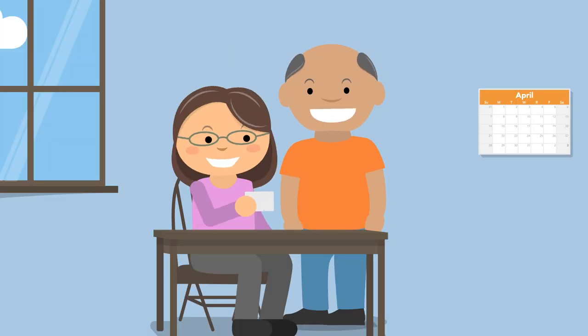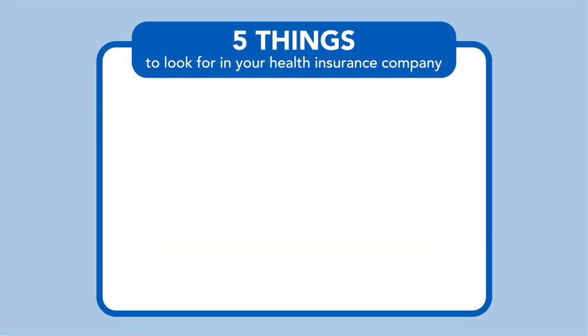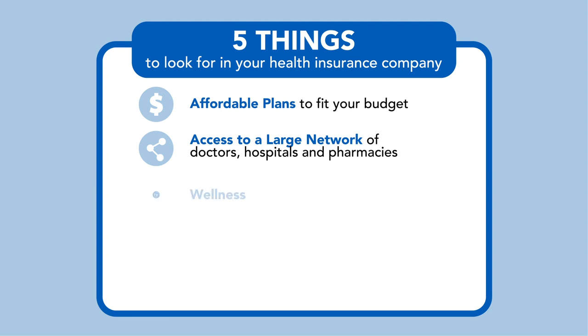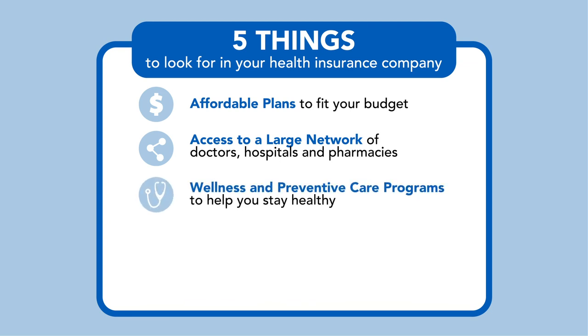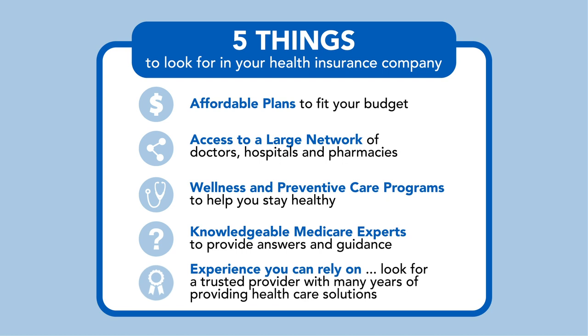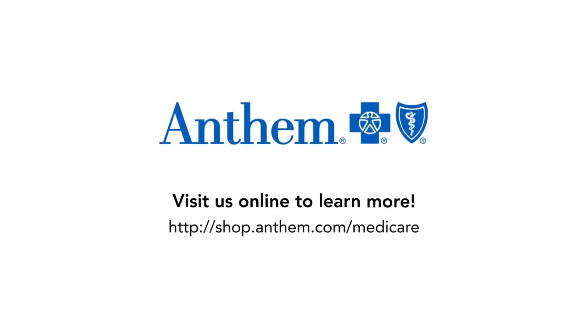You deserve more from your Medicare plan — you should be able to choose exactly what works for you. With Anthem Blue Cross Blue Shield, you'll receive plans to fit your budget, access to a large number of doctors, hospitals, and pharmacies, wellness and preventative care programs to help you stay healthy, knowledgeable licensed agents to provide answers and guidance, and a company you can rely on. Visit us online or contact your agent today to learn more.